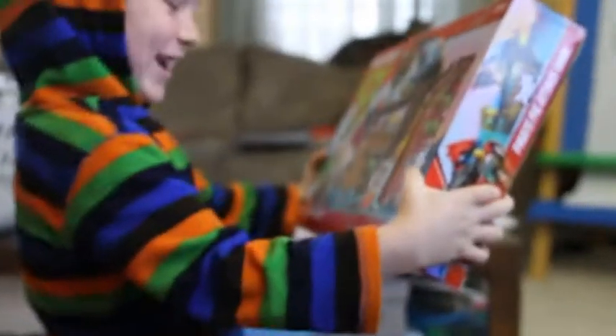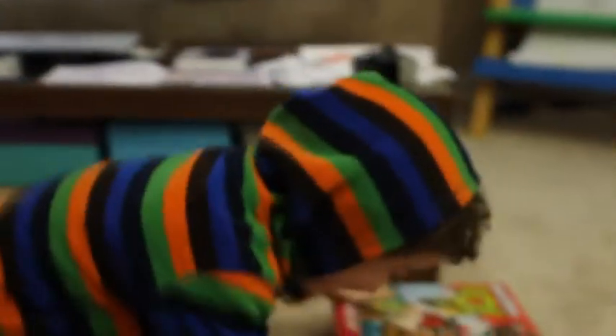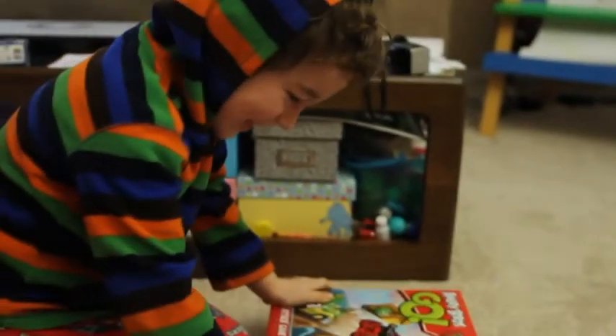Everyone go home! Yes! I knew it was a toy! My favorite — I really wanted this, yes! I really wanted this.